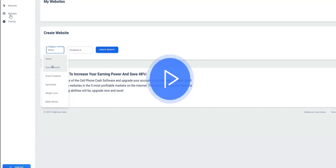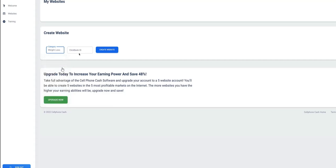On the left you've got the activate website section and then training on how to get traffic and visitors to your website. You select a website from five different niches: natural health, green products, spirituality, weight loss, and the make money online niche. You select which industry you want to be in and enter your ClickBank ID in the form. So this is all about promoting products on the ClickBank platform as an affiliate marketer — promoting other people's products for a commission when someone makes a purchase after visiting your website.